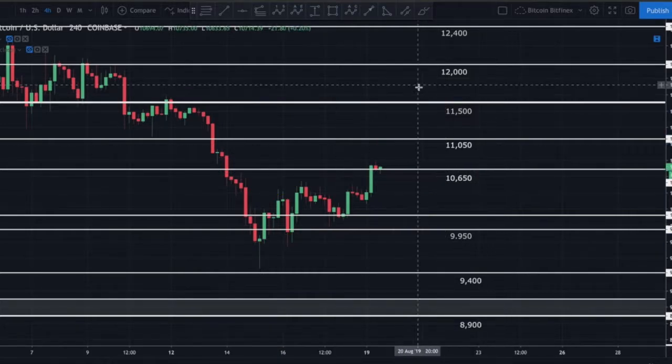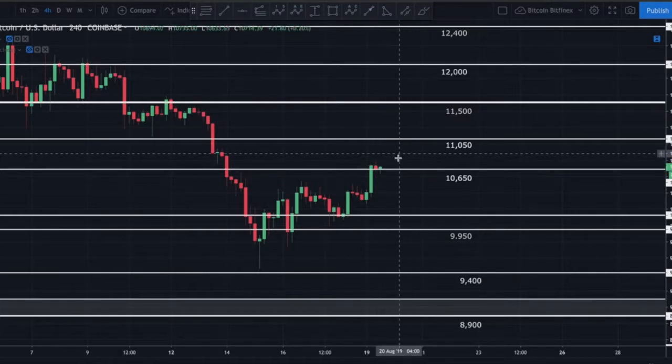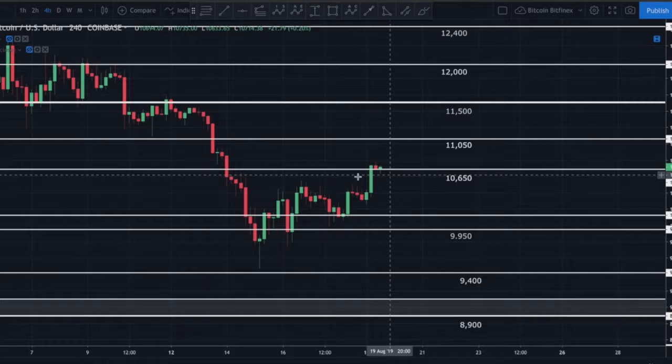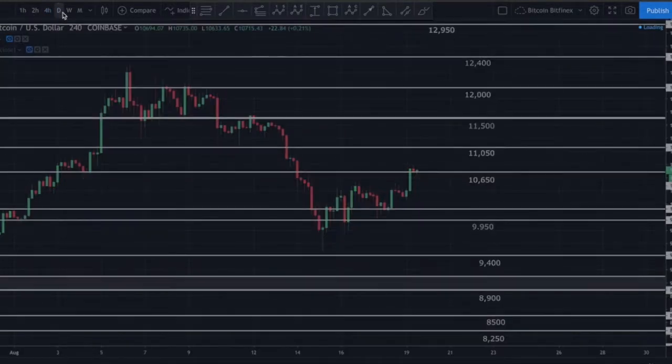Either way, this does look like a potential overall bearish pattern, even though we might have some continuation to the upside in the short to medium term. This $10,650 could actually hold — I've entered a small position with a tight stop loss because I don't want to miss any move. Overall midterm, this looks like it may want to break back down. That gets invalidated if we break above $12,000 — actually, I'm revising that to $11,500 now.